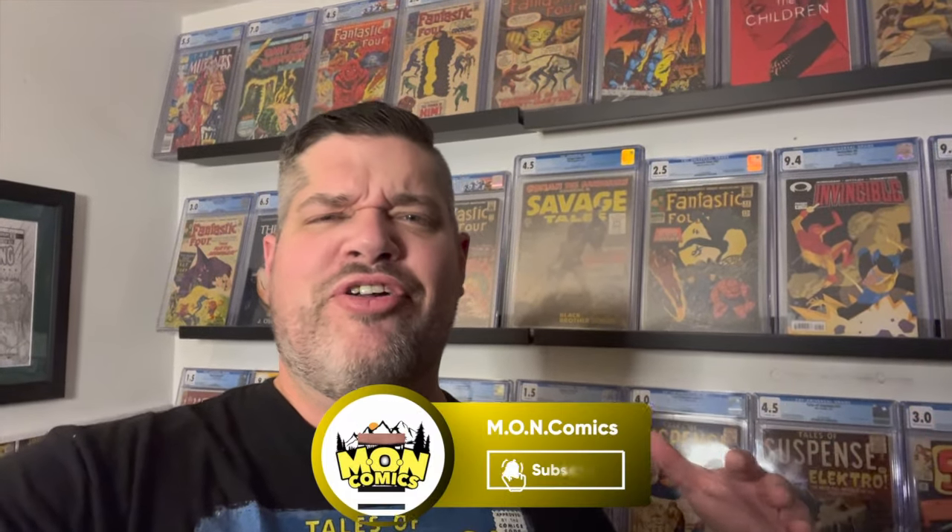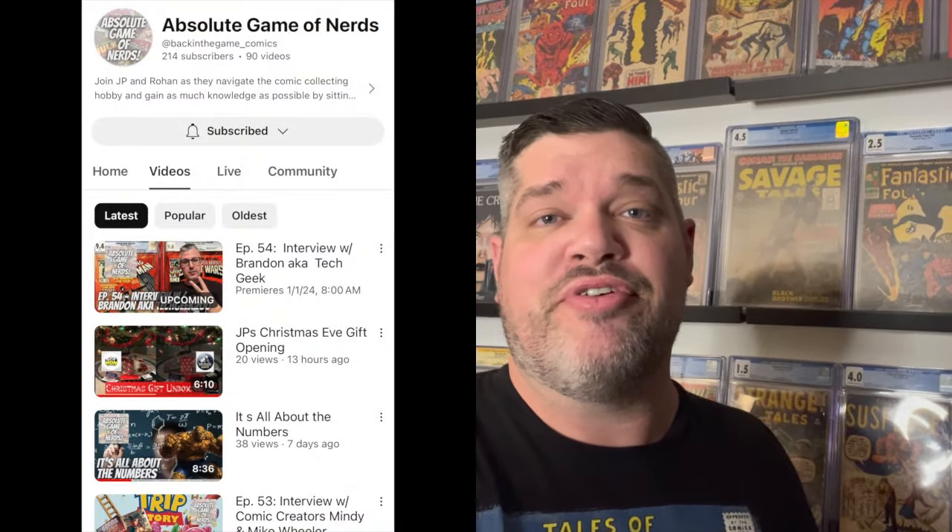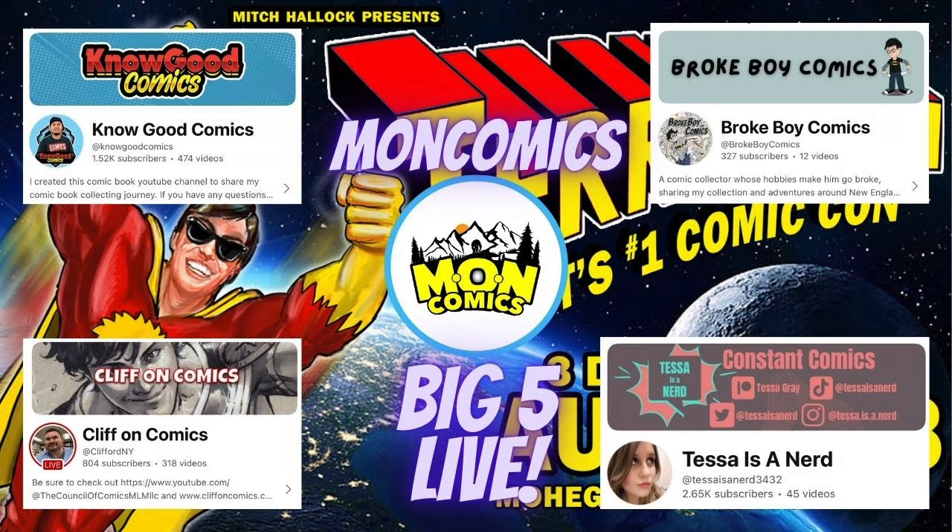That's it guys — thanks for joining me on my very small corner tour. I can't really call it a room, it's just a corner, but it is my little slice of heaven. Thanks again to the Comic Colleagues for tagging me. I'm now tagging my buddy JP from Absolute Game of Nerds — JP, show me your collection room! Go check out his content and the Comic Colleagues' content as well. I've got the Big Five Live on Friday at 9 PM Eastern, featuring four people I got to hang out with at Terrificon. Have a great safe week, and until next time, keep reading those comics!